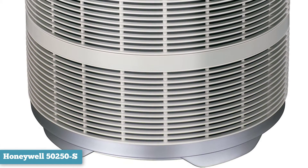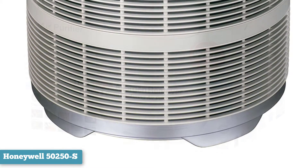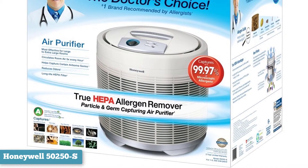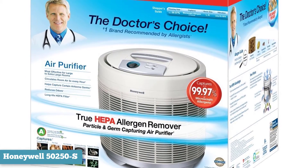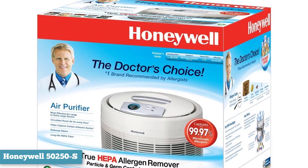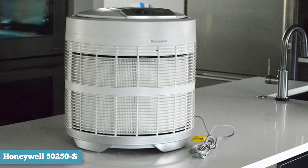It is slightly larger than the Coway but sells for a bargain basement price. It features a glass fiber HEPA filter and carbon activated pre-filter for well above adequate removal of contaminants. Its round design, while not particularly attractive, circulates clean air 360 degrees throughout the 390 square feet it can cover.